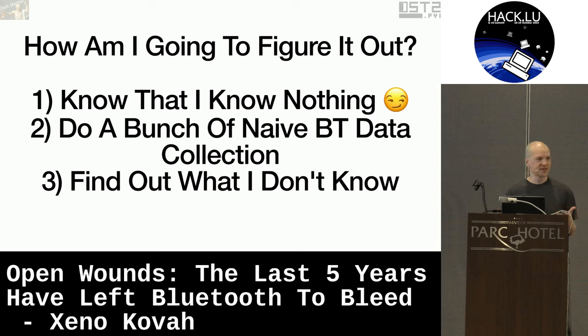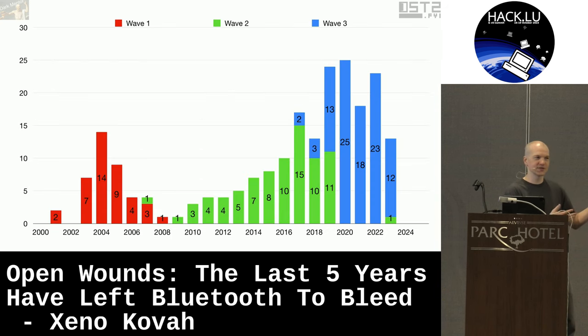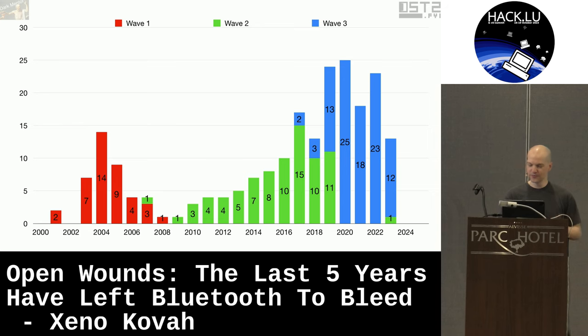So the first step is to know that I know nothing. I did a whole bunch of naive Bluetooth collection — I just sniffed everywhere all the time. But unfortunately, this is not that talk; that talk was not accepted. So what you get is the 'read the related work' talk — what else I do to figure out how this stuff works. There's the related work: a couple hundred talks that I went and read, organized, and semantically tagged to make it easier for other people to read the related work.